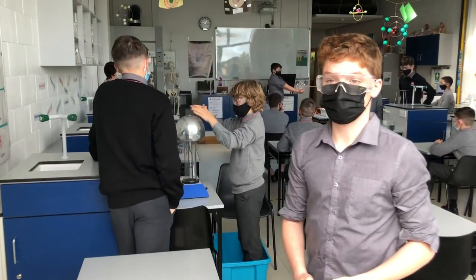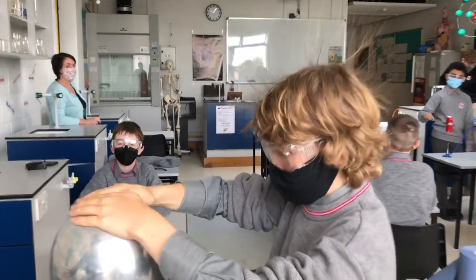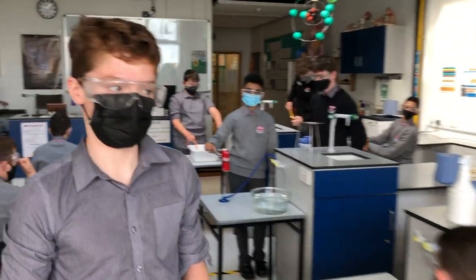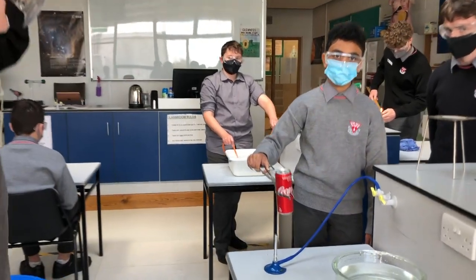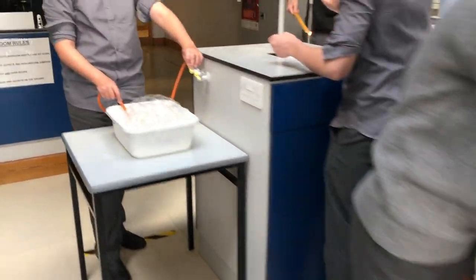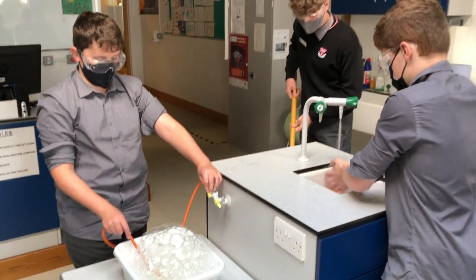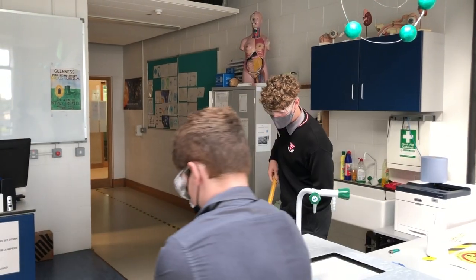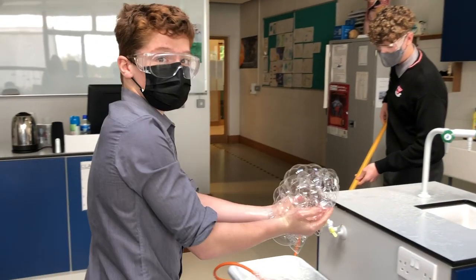This is our science lab. Science is a very interesting subject. Once we get the hard work done, we get to do some very fun experiments — just setting our students on fire!